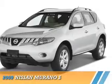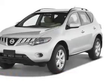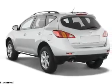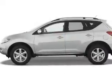Presenting the 2009 Nissan Murano. It's powered by all-wheel drive, a 3.5-liter six-cylinder engine, and a continuously variable transmission.